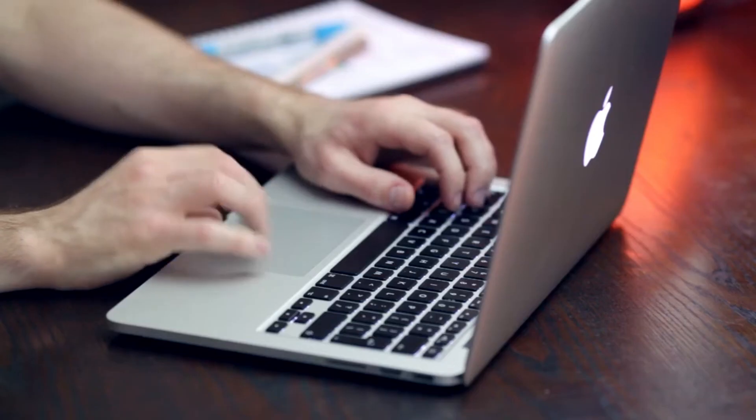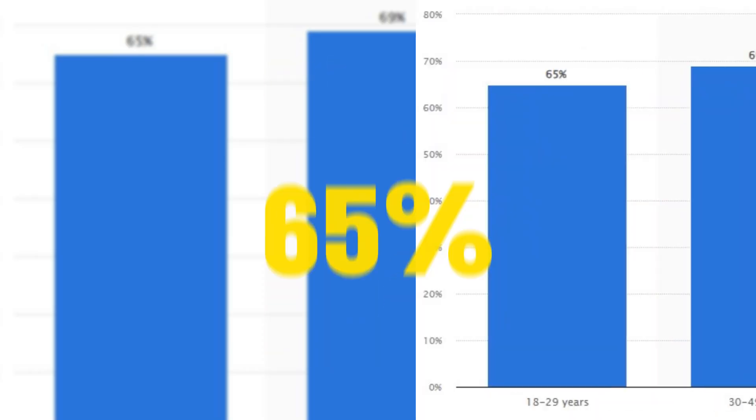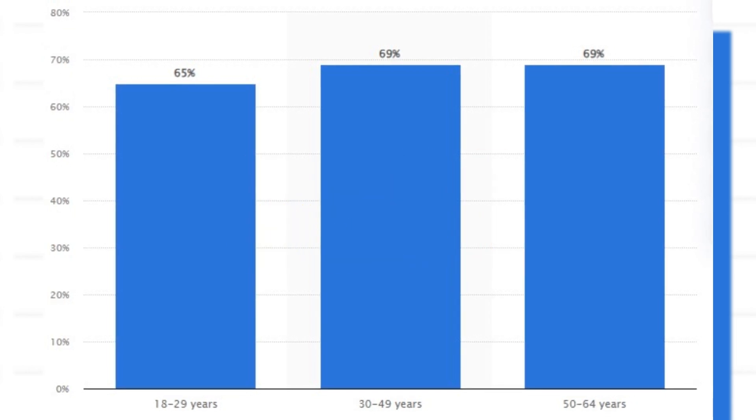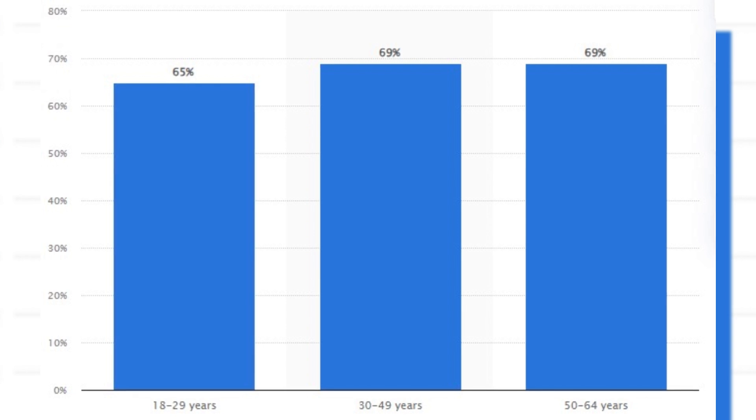Wait, before you start using your new laptop, you must do this first. Did you know that nearly 65% of young users buy laptops, but many still need guidance on transforming their new device into their smart tech pal?